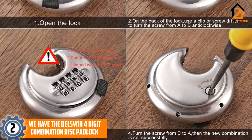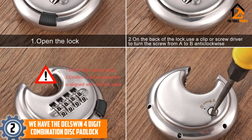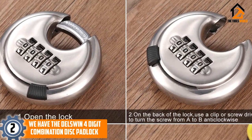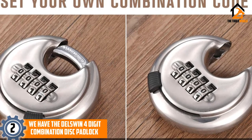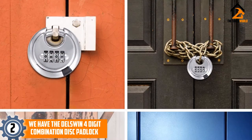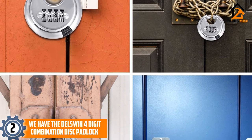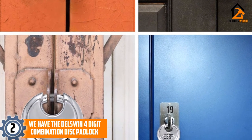At number 2, we have the DEL SWIN 4-Digit Combination Disc Padlock. This specially designed 4-digit combination lock uses a specially hardened steel shackle and tough metal body to ensure maximum security against bad weather, thieves using their desired tools, or even strong impacts from heavy equipment. The body shape minimizes the visibility of the shackle and keeps every key part tucked away in a layer of heavy-duty materials, while the easy-to-set combination means that you won't get stuck using the default option.